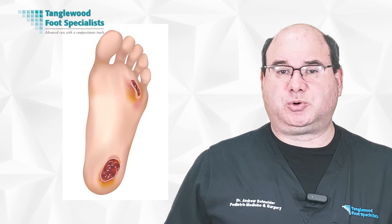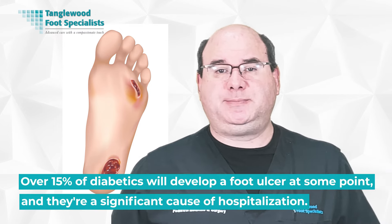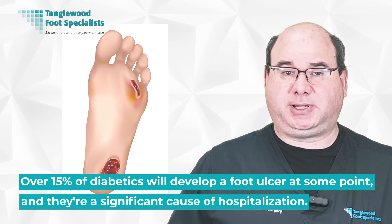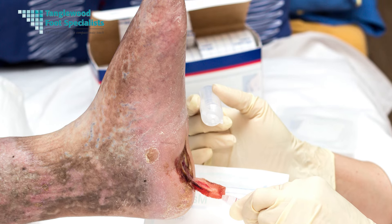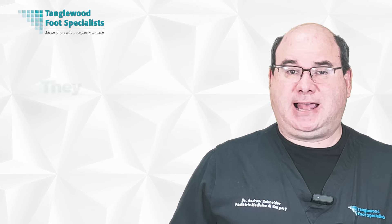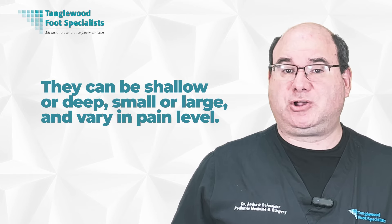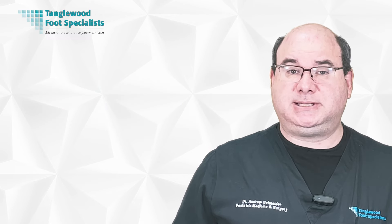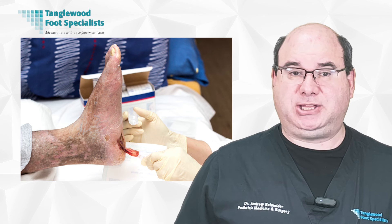Diabetic foot ulcers are open sores or wounds that occur in people with diabetes, usually on the bottom of the foot. Over 15% of diabetics will develop a foot ulcer at some point, and they're a significant cause of hospitalization. A foot ulcer looks like a red crater in the skin, often with a border of thickened callus skin. They can be shallow, deep, small or large, and vary in pain levels. Because diabetes can cause nerve damage, you may not have any pain at all. It's critical to seek medical help if you notice an ulcer, as they can lead to severe infections or even amputation if left untreated.